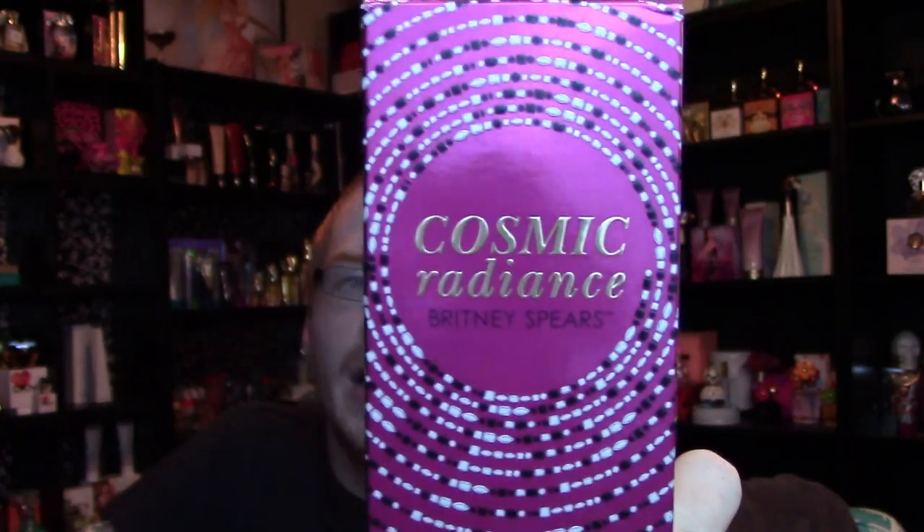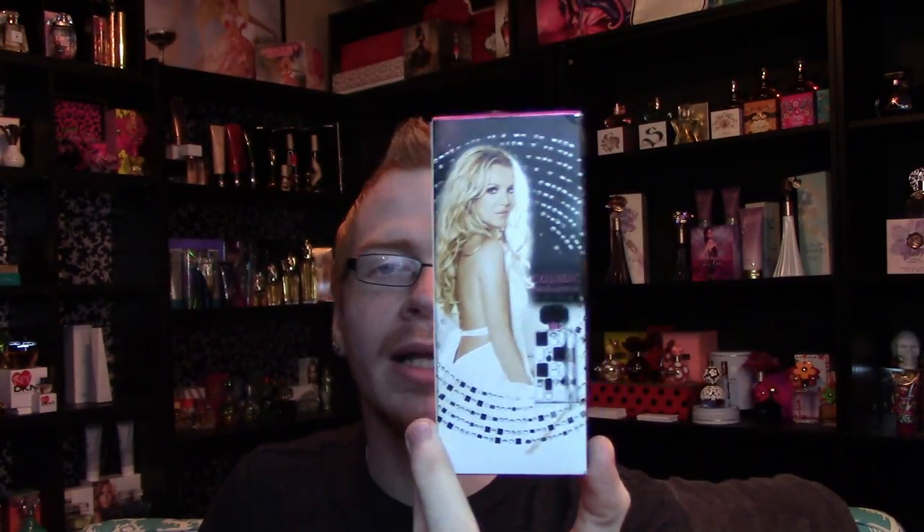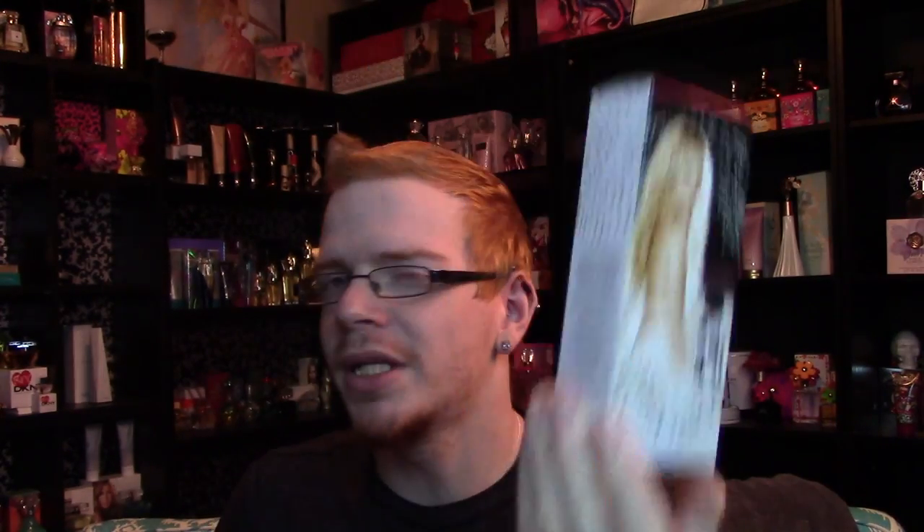The box is completely different this time — well, it's still that same shape as the original Radiance box, both long rectangular boxes. But this time in a circle it says 'Cosmic Radiance Britney Spears,' and there are gems swirling around the box going off to either side. The color scheme this time is pink, white, and black.